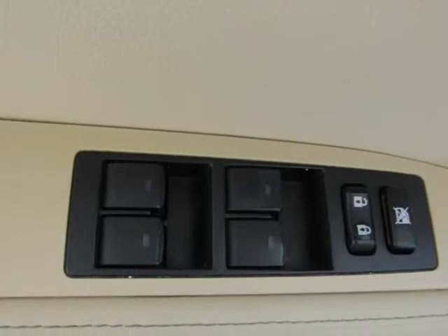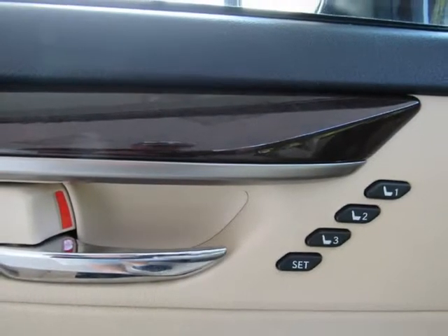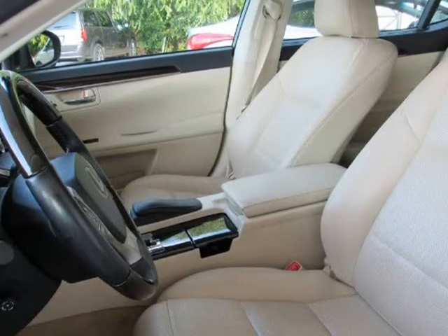Every car undergoes a 125-plus key-point inspection including engine and transmission, plus heating and cooling systems, brakes, suspension, steering and drive axles, lighting, electrical, and body and interior.